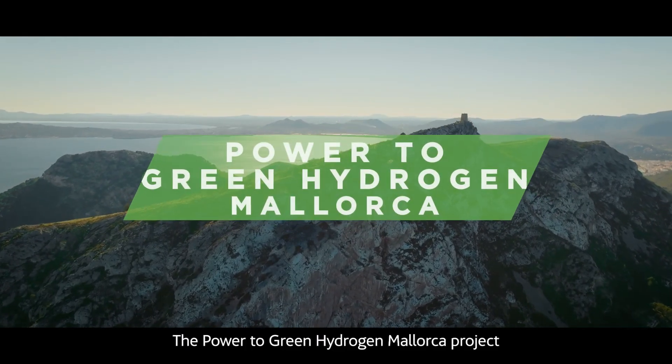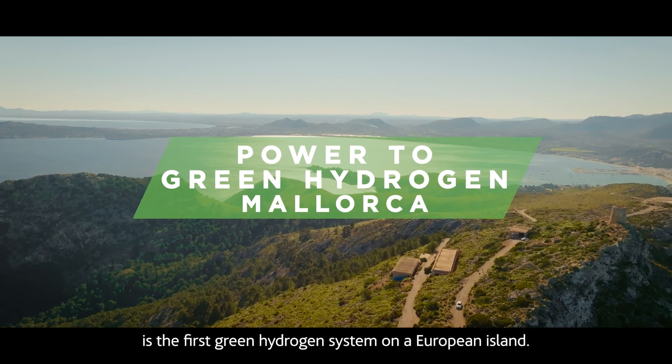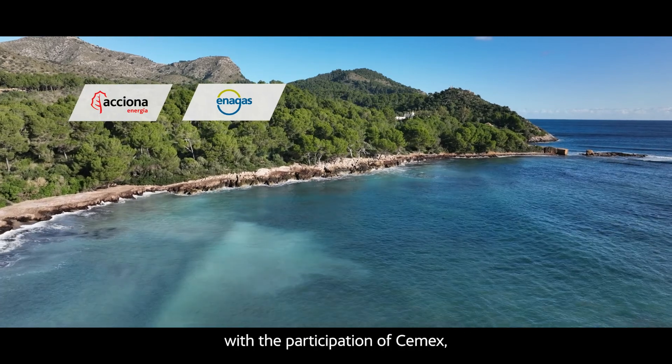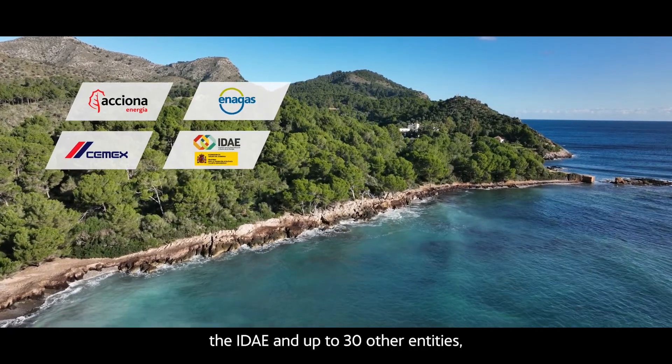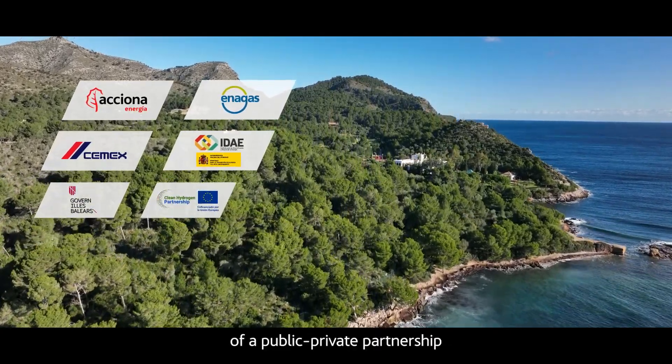The Power to Green Hydrogen Mallorca project is the first green hydrogen system on a European island. Headed by Acciona Energía and Enagas, with the participation of FEMEX, the IDAE and up to 30 other entities, the project is a good example of a public-private partnership with a shared objective.